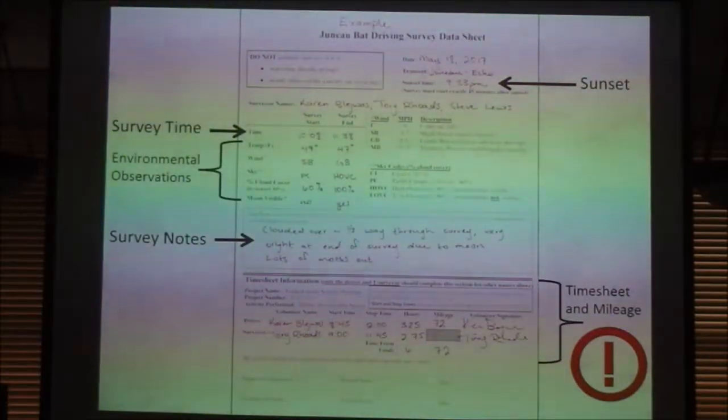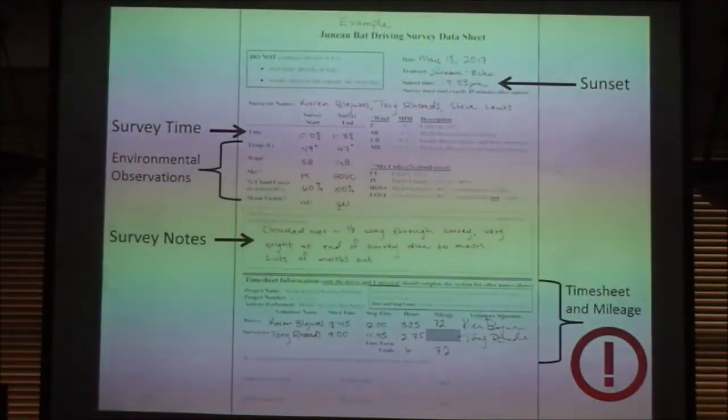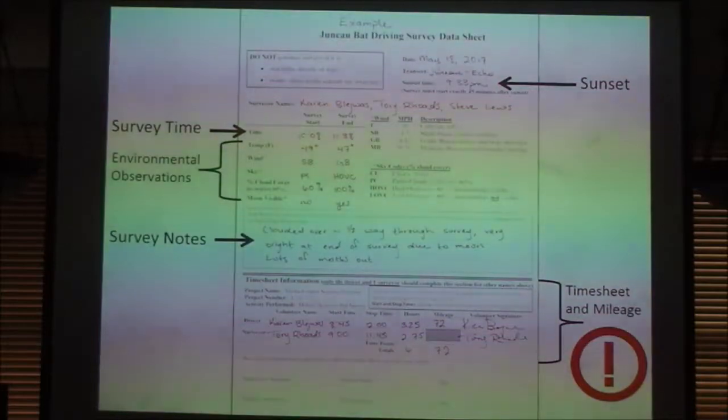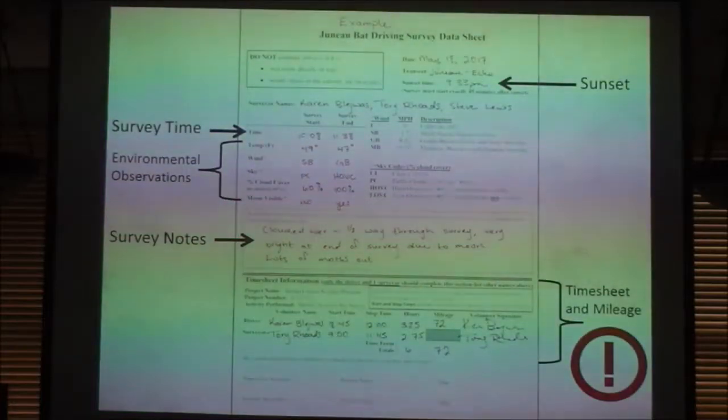These are what our data sheets look like. It walks you through a lot of things. Do not conduct surveys if it's rainy, drizzly, or foggy — or if it's windy enough that the trees in the canopy are swaying, because we'll get too much background noise. Just like rubbing your fingers together, every time the leaves on trees rustle it creates sounds picked up by the unit.